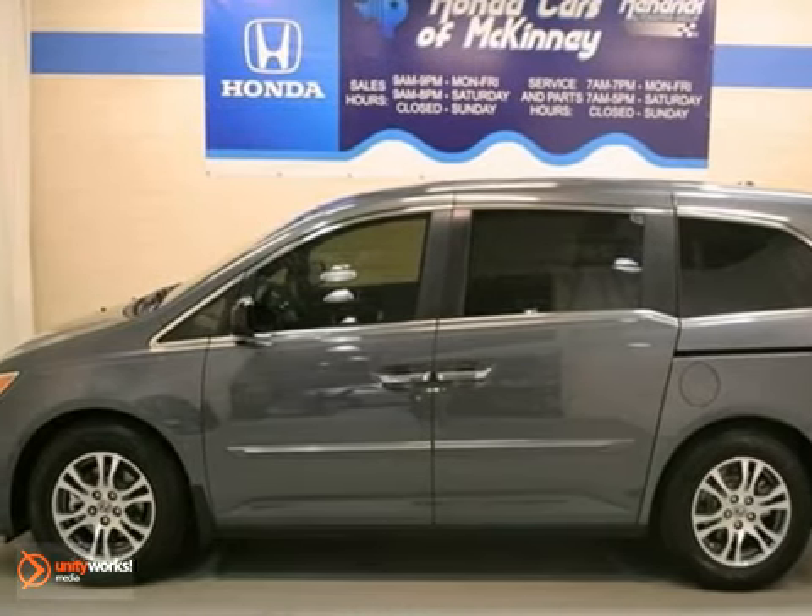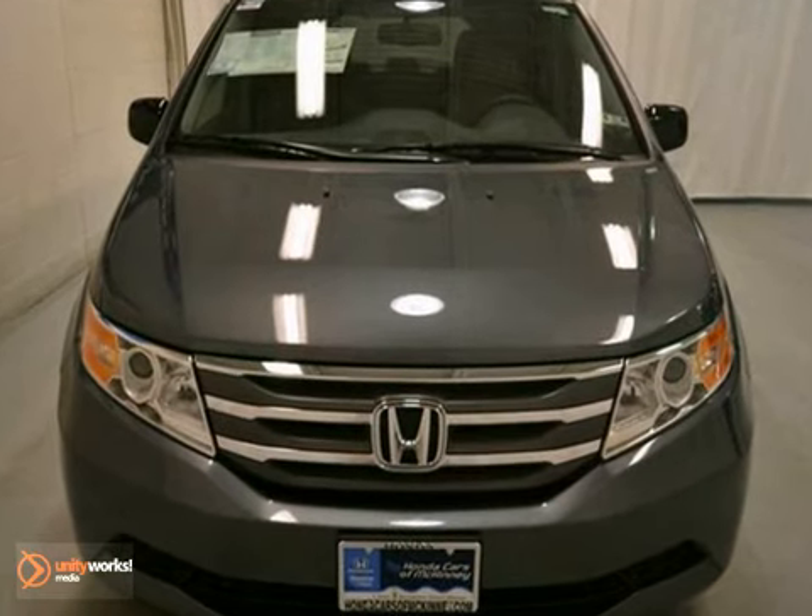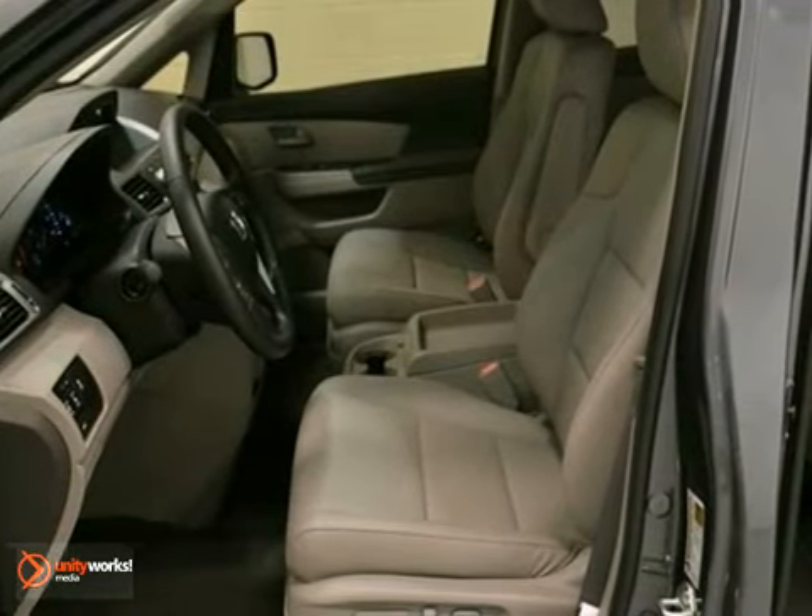Here's a new 2013 Honda Odyssey EX-L. This vehicle has a lot to offer, including a 6-cylinder engine, climate control, and moonroof.